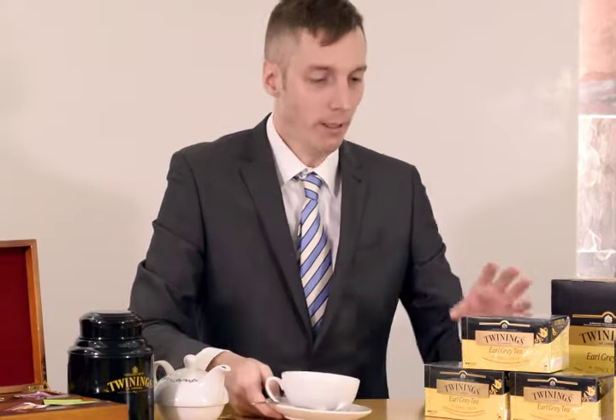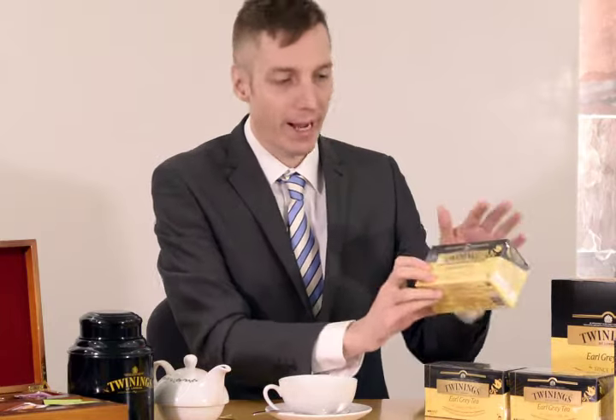Delicious! Now if you'd like to win a box of our new packaged Earl Grey tea, all you need to do is post on our Facebook page in which decade of the 19th century Twinings first created Earl Grey tea.